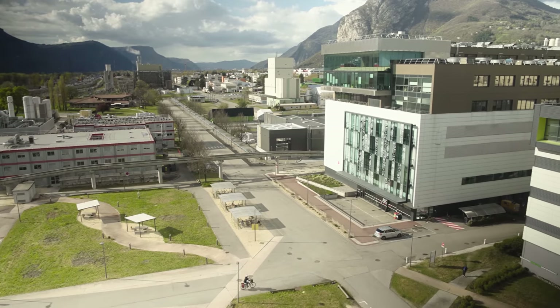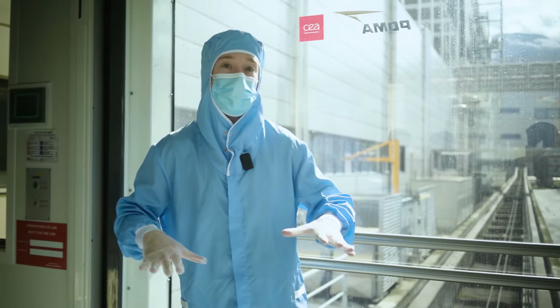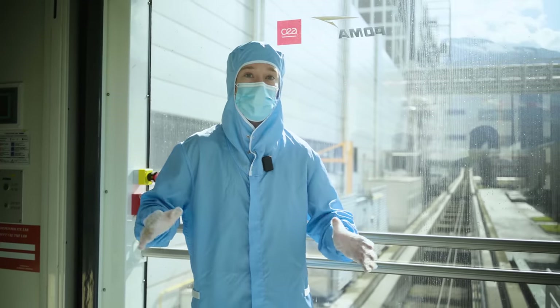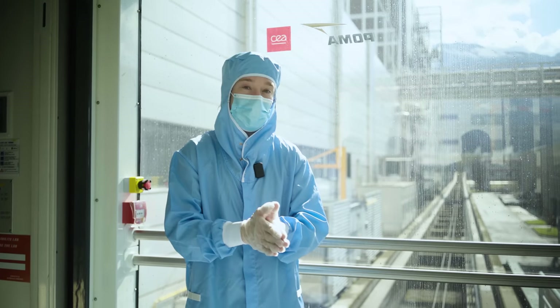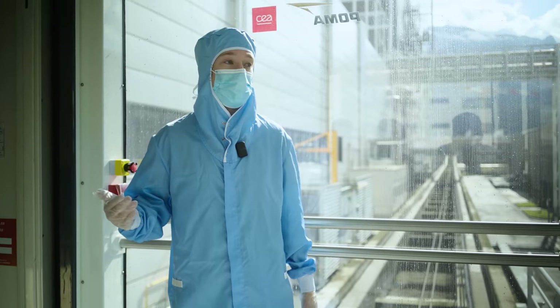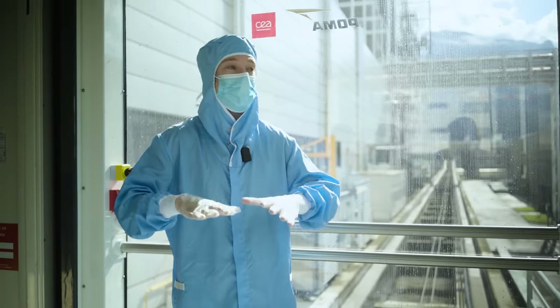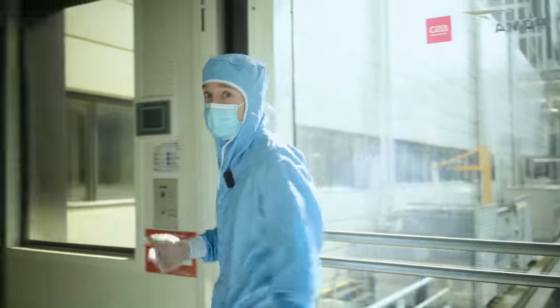So why not just let people keep walking over the old-fashioned way? Before this was installed, the researchers here estimated that transporting stuff between the two rooms was so inefficient that it lost the time equivalent of seven or eight full-time jobs. And rebuilding the clean rooms would cost far, far more. This might seem a bit unnecessary at first, but out of everything, it's probably the least expensive option.